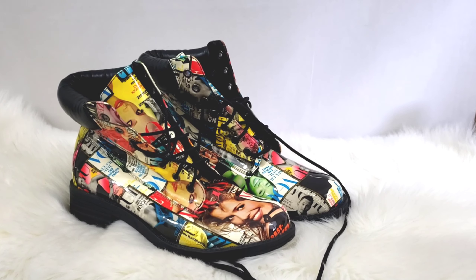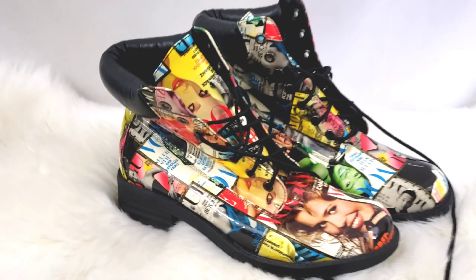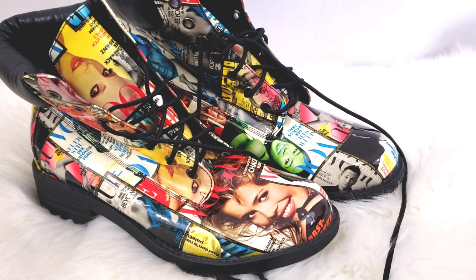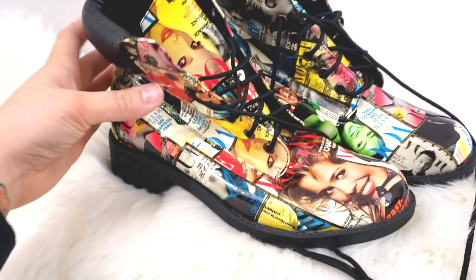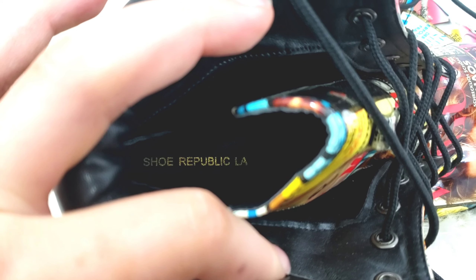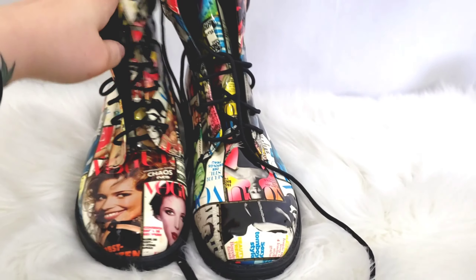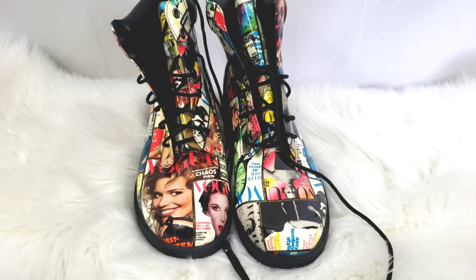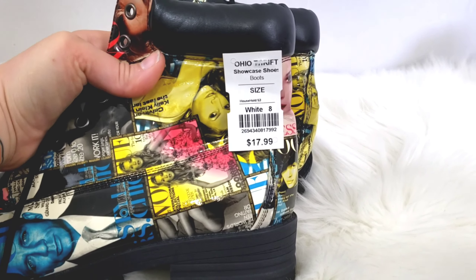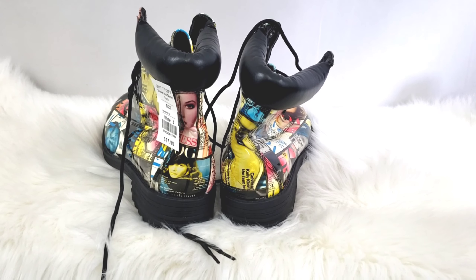Next are these really wacky pair of boots. How could you not be drawn to these? They've got magazine print all over them — I think it's mainly Vogue magazine — with celebrities and things on it. The soles look in good condition. This is by a brand called Shoe Republic LA, which isn't really a high-end brand, but because these were so unique I could not leave them behind. I did get them for half off, so I paid $8.50. I think I'll probably list these for $40 and accept offers.